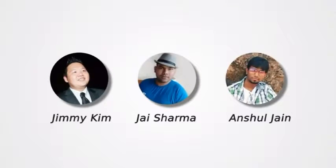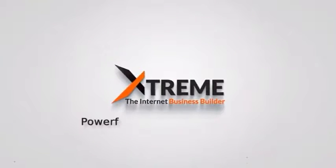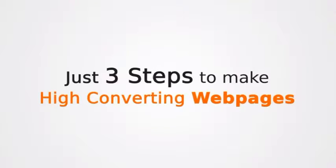Hi, my name is Jimmy Kim, and together with Jay and Unshul, we've made something that millions of site owners need — something that will bring the revolution of highly engaging, beautiful websites. It's called Extreme Builder: the world's most powerful, easiest to use, smoothest page builder with the highest converting built-in templates. All it takes is three steps to make high-converting websites.